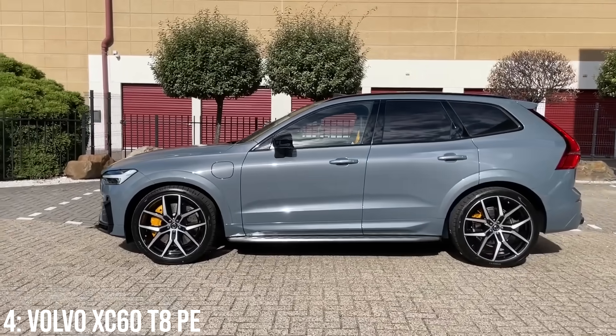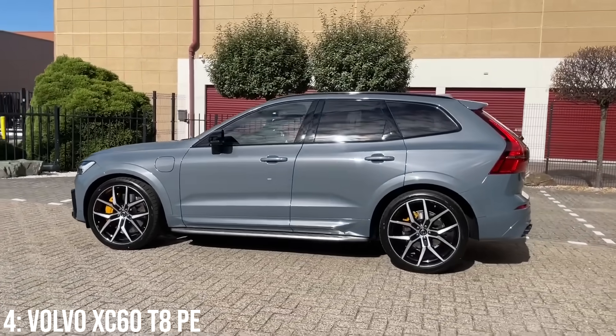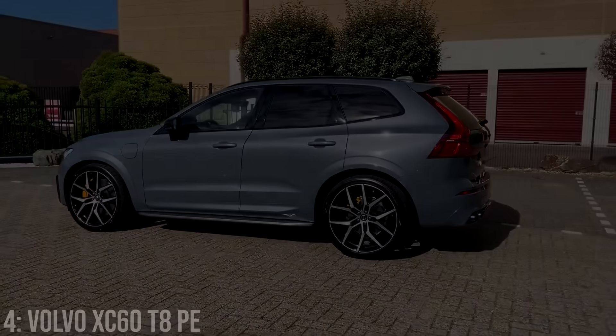Reliability-wise, they are very new but have been solid so far, and Volvo have definitely proven to make some of the safest cars on the market too.